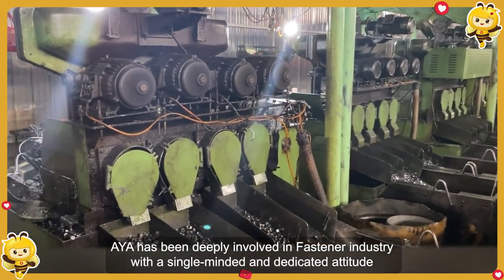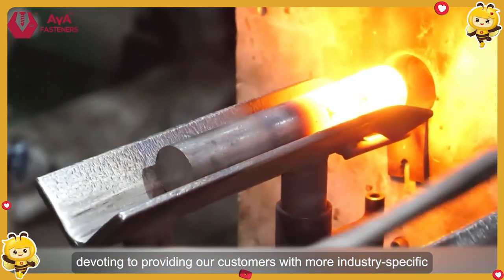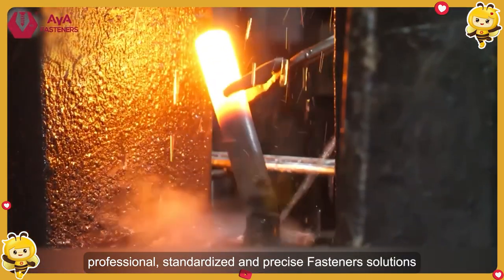AYA has been deeply involved in the fastener industry with a single-minded and dedicated attitude, devoting itself to providing our customers with more industry-specific, professional, standardized, and precise fastener solutions.